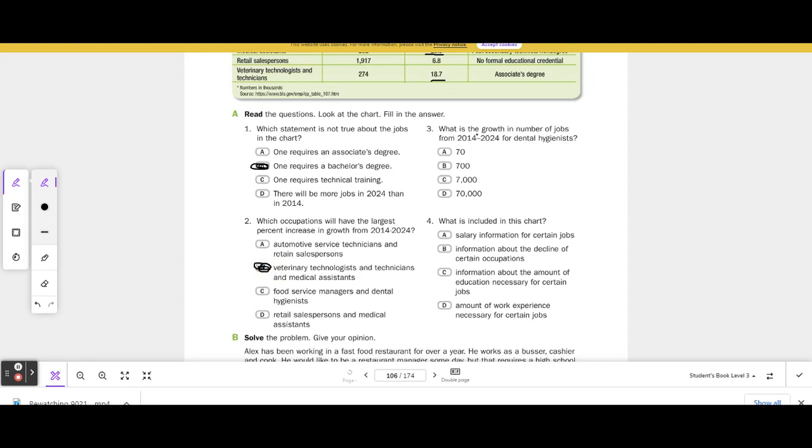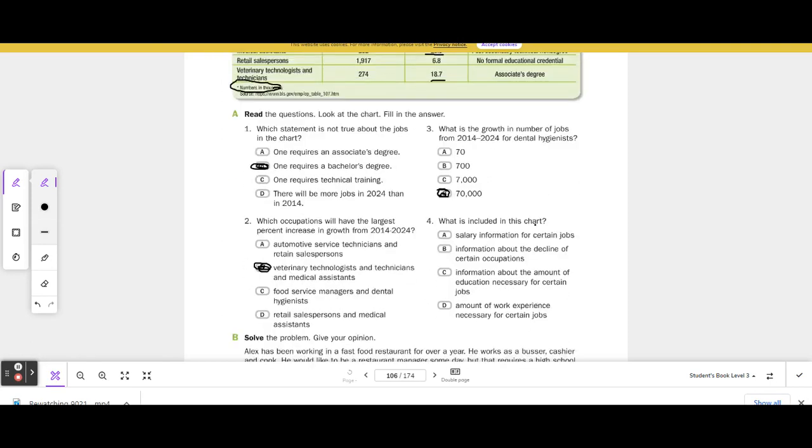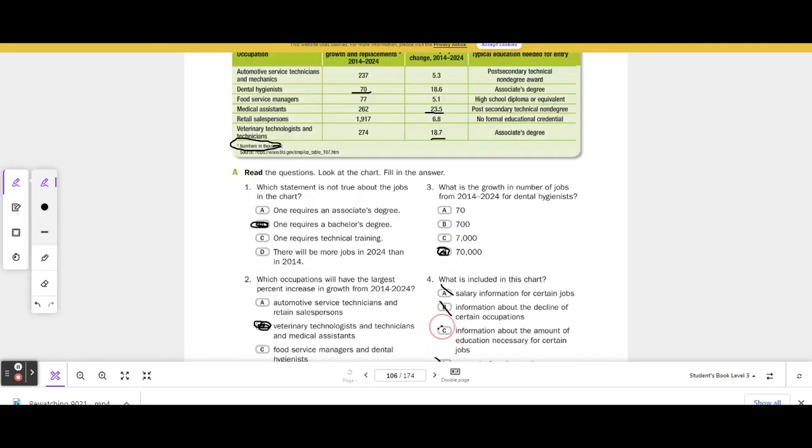Number 3: What is the growth in number of jobs from 2014 to 2024 for dental hygienists? That's 70 — and remember, numbers are in thousands — so 70,000. Number 4: What is included in this chart? A. Salary information? No. B. Information about the decline of certain occupations? No. C. Information about the amount of education necessary for certain jobs? Yes. D. Amount of work experience? No. The answer is C.